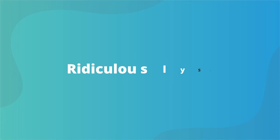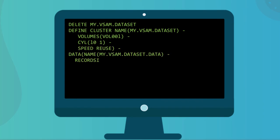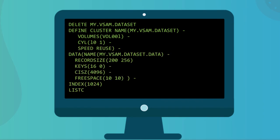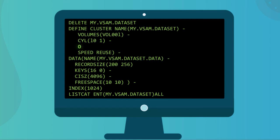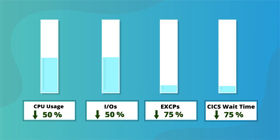Exactly how ridiculously simple is this, you ask? Well, everyone knows VSAM is old and clunky and doesn't exploit the latest mainframe capabilities you've paid for, but all you need to do is insert one line into your VSAM define statement. You enjoy performance gains like this, but the application itself doesn't need to change one bit.